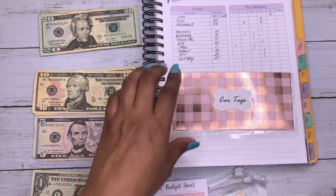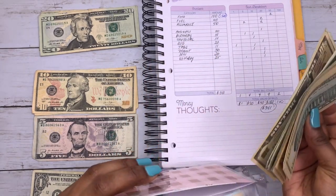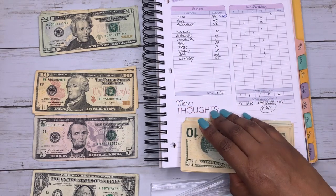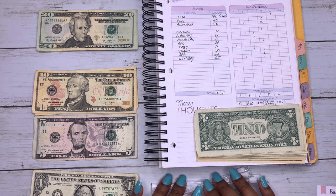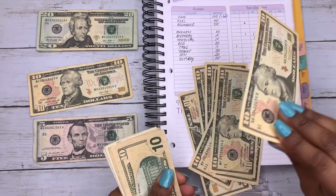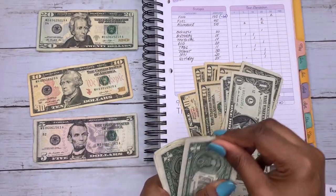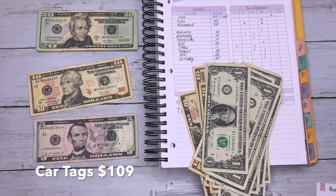Next I have car tags, which is for my registration. My registration is due in November, so with me putting in $22 a month, by November 15th or so that should be enough for my car tags. The current total is $109.